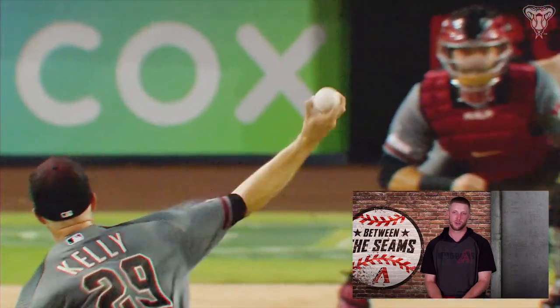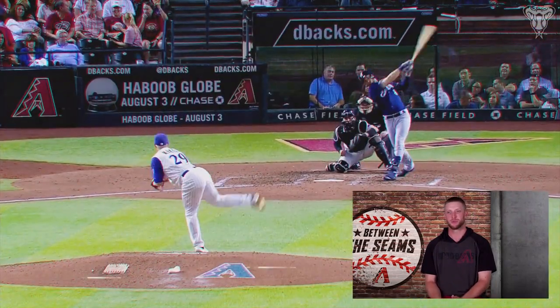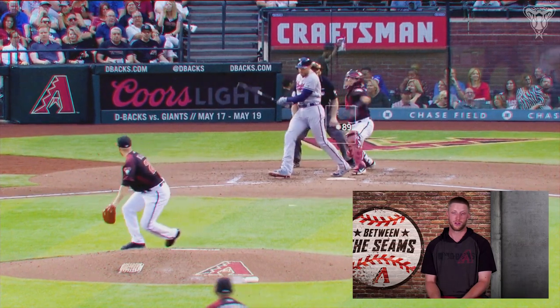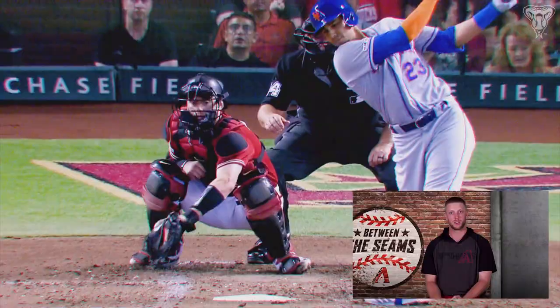Those are the days that are a lot of fun — those are the days that you go seven, eight innings and you kind of cruise through because the hitters have to honor five different things. But most of the time that's not the case. Most of the time, maybe three. On any given day, if you have three pitches working well and you can throw them for strikes, that's pretty solid.